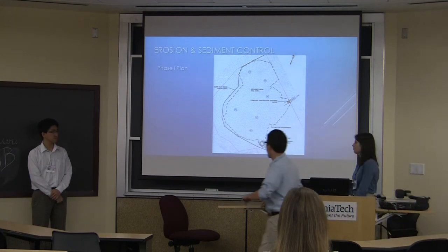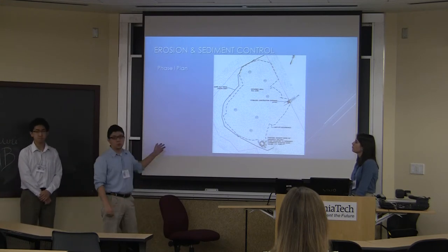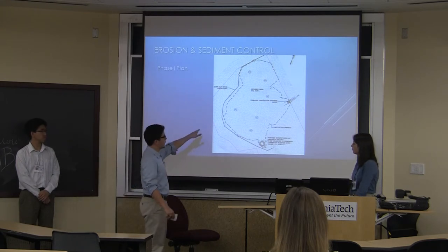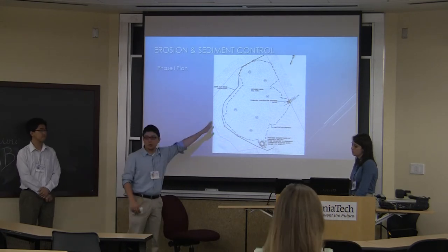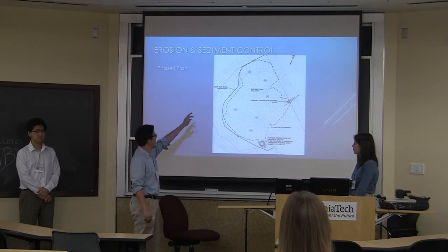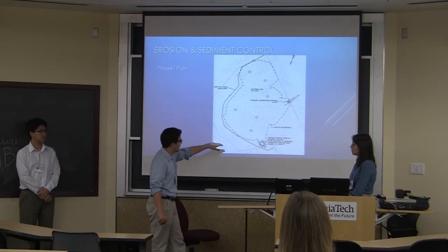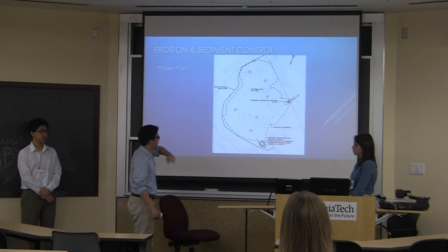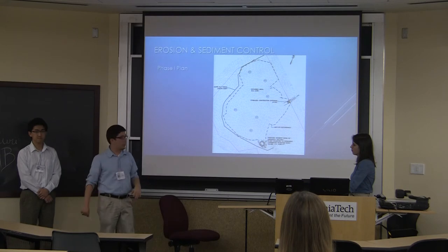Moving to erosion and sediment control, we utilized the 2011 Maryland Standards and Specifications for Soil Erosion and Sediment Control, done for Phase 1 and Phase 2 of the plan. In our Phase 1 plan, we employed a stabilized construction entrance at 24 by 50 feet. Because all slopes around our proposed super-silt fence are less than 10%, we can have one of unlimited length — we have a 3,100-foot silt fence protecting the stream around the end of the site. In addition, we have a sediment basin which will be converted into our stormwater retention pond. Dust control measures are placed around the site because of the large amount of cut and fill operations.